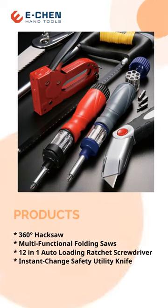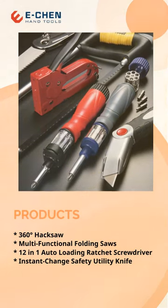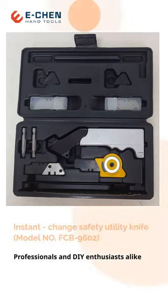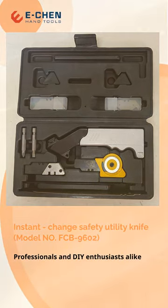We offer a wide range of tools to meet various needs, from multifunctional folding saws, hacksaws, screwdrivers, and DIY tools. One of our main products, the 8-in-1 knife, is a versatile solution for various cutting processes.